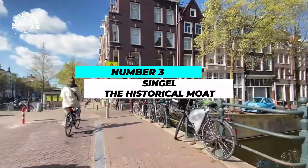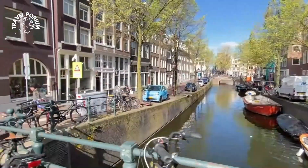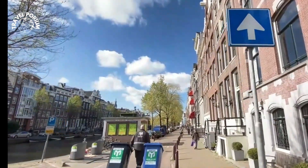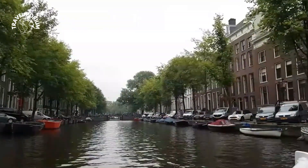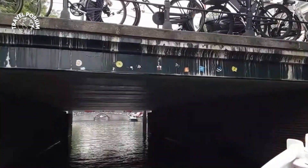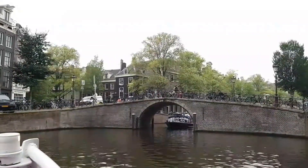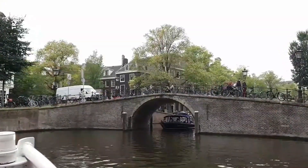Number 3: Singel — The Historical Moat. Continuing our exploration, we encounter the Singel, a canal with a remarkable history as Amsterdam's medieval moat. The Singel encapsulates the city's growth and transformation over the centuries. As you traverse its waters, envision the Singel as the outer defense of Amsterdam — a vital moat that safeguarded the city's boundaries. The echoes of medieval history still resonate in the graceful arches of the bridges and the facades of the buildings that line its shores. Today, it stands as a picturesque waterway that intertwines history with contemporary life, revealing how Amsterdam evolved from a fortified outpost to a thriving metropolis while preserving the echoes of its past.